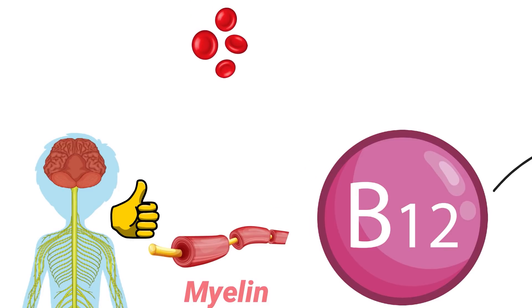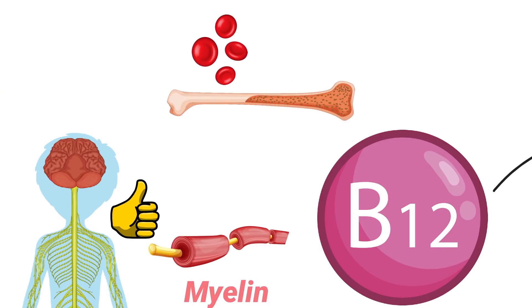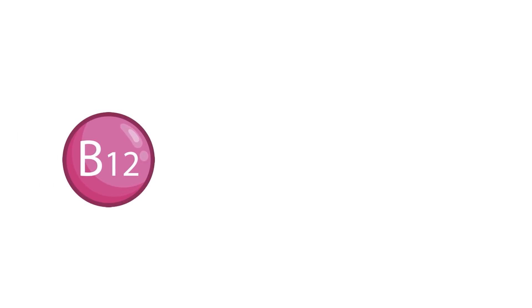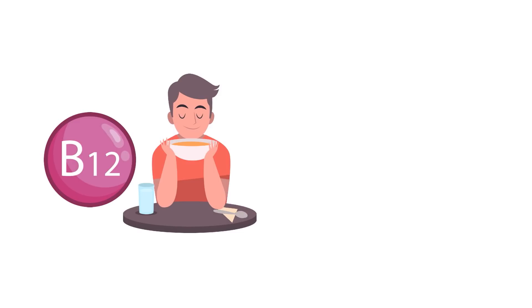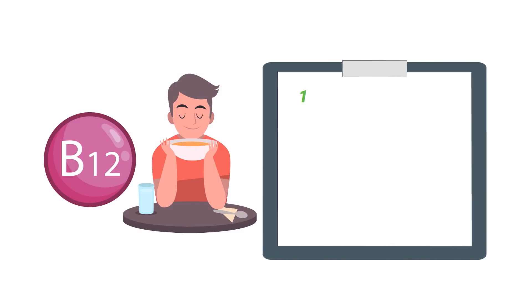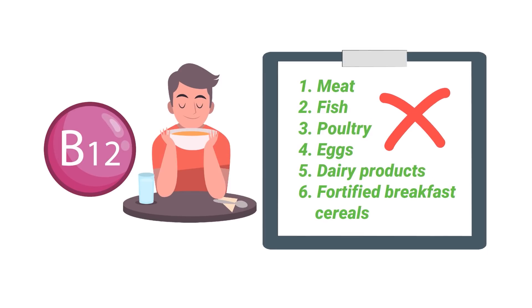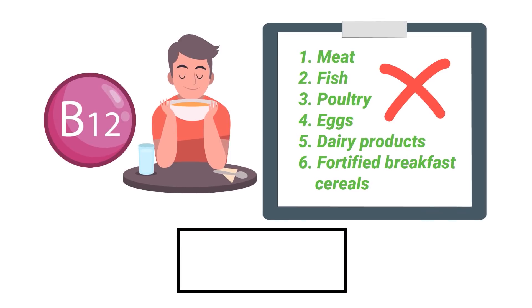It also helps with the maturation of red blood cells that are located in bone marrow. Vitamin B12 is naturally present in many of the common foods that we eat. Some examples include meat, fish, poultry, eggs, dairy products, and fortified breakfast cereals.